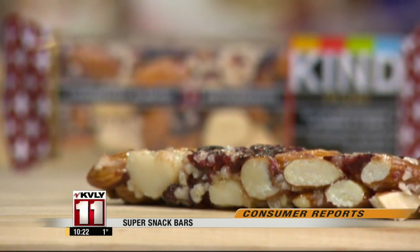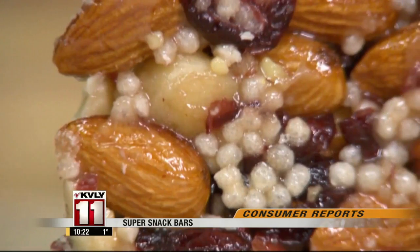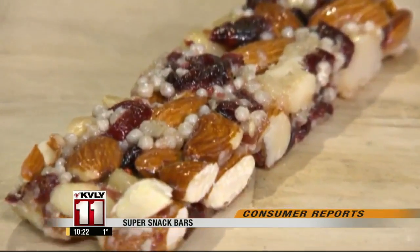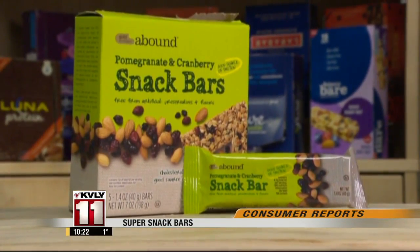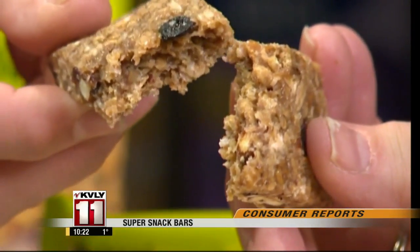The testers found some standouts. The Kind Plus Cranberry Almond Bar is top rated at $1.25. It has whole almonds, macadamia nuts, and dried cranberries — though the nuts add some fat, so eat in moderation. A Bound Pomegranate and Cranberry bar from CVS is a best buy at $0.80. The bars are chewy with a mix of oats, almonds, cranberries, and blueberries, and rated very good for nutrition.